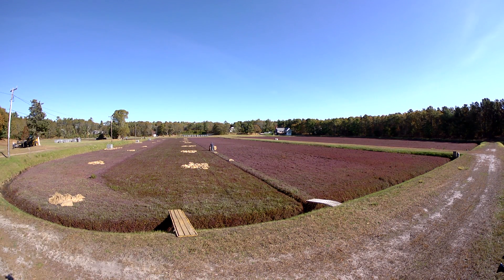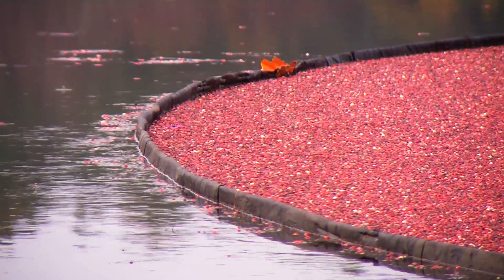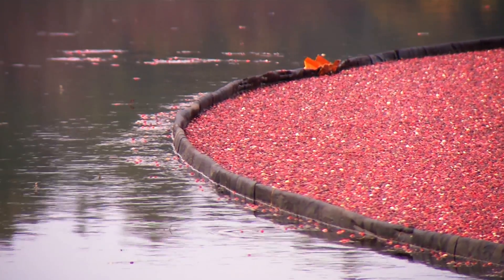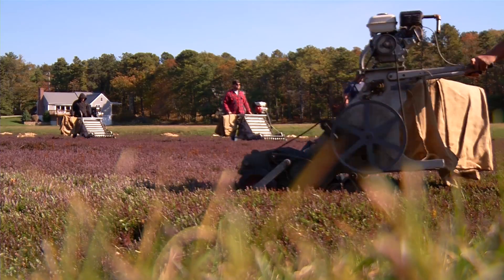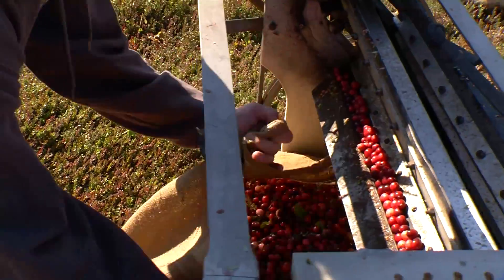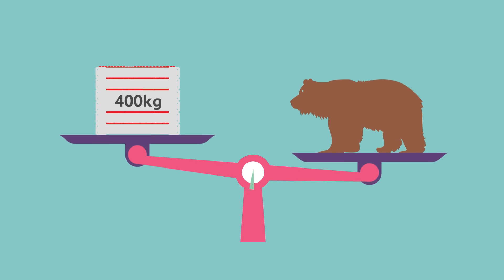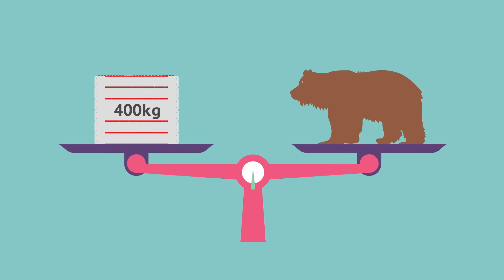There are two ways to harvest cranberries – dry harvesting and wet harvesting. These machines are dry harvesting the cranberries very carefully, so they don't get damaged. When these crates are full, they weigh 400 kilograms each. That's the same weight as an adult female brown bear!